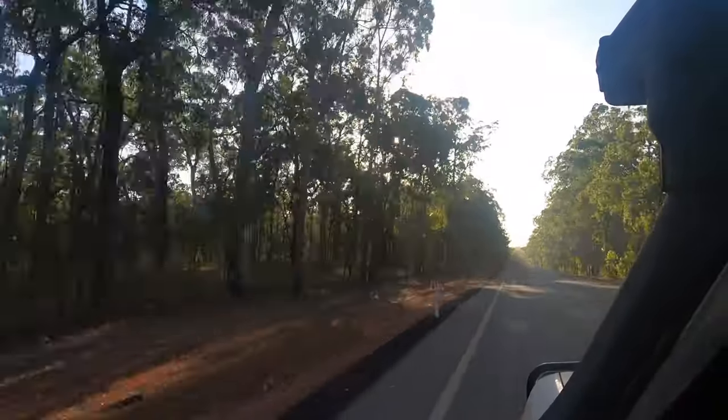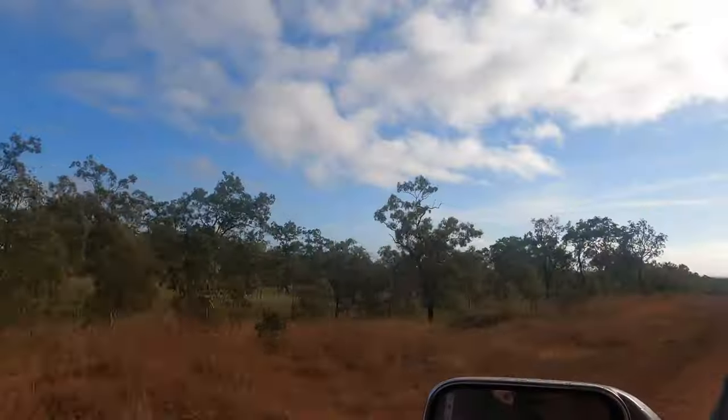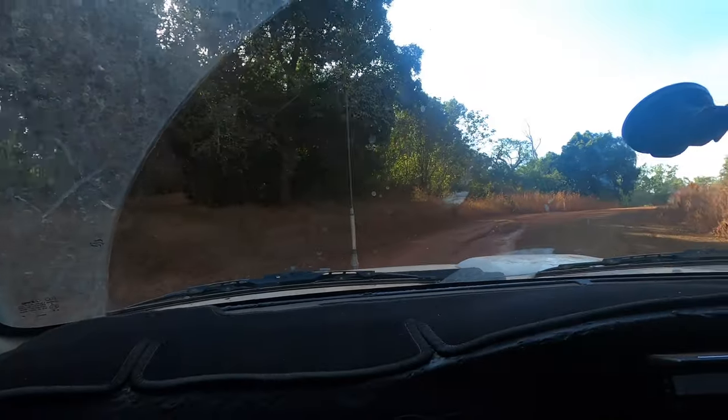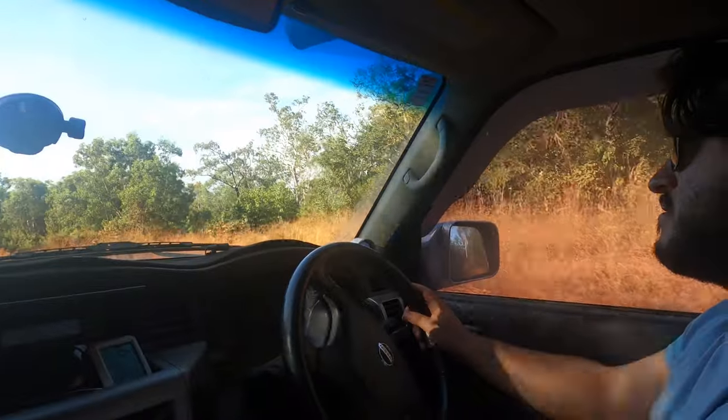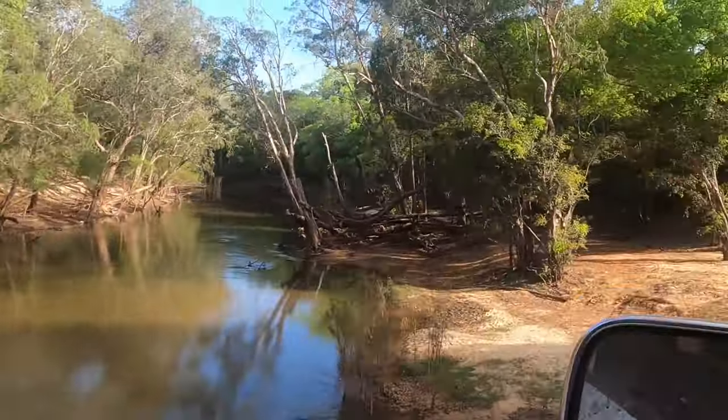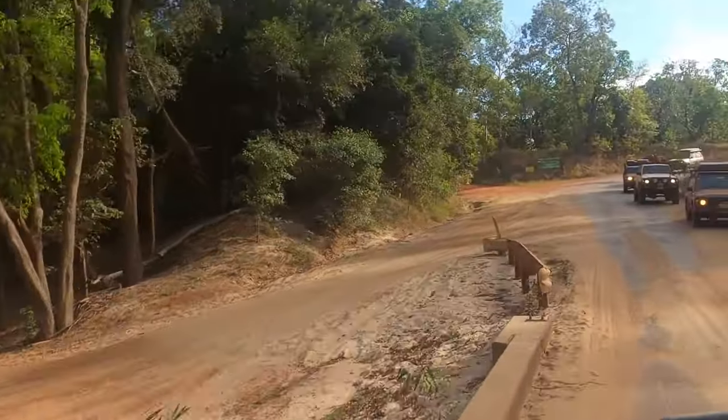Heading out of Weipa this morning. Weipa's just a mining town on the coast — it's the biggest town on the whole Cape, and it's pretty beautiful. We camped 20 metres from the beach, so that was a very nice place to camp. We are two days from the tip. Today's plan is to drive to Bramwell Junction, which is the start of the Old Telegraph Track, and then get into the track and take as much of a chunk out as we can today. Cape York is the number one destination for four-wheel driving in Australia and today we start one of the most renowned tracks — it's going to be awesome.